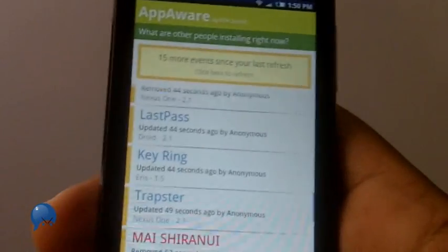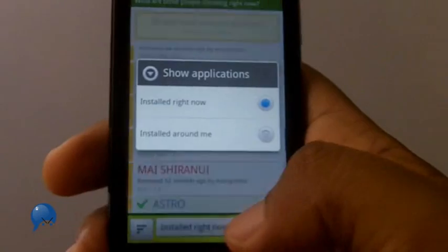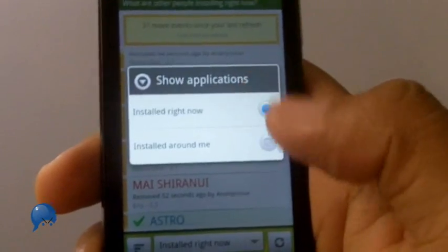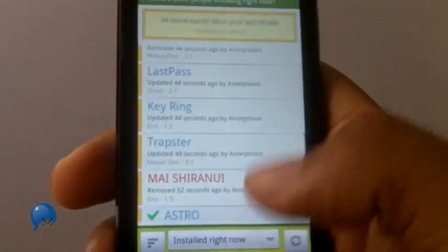It'll report that back to the app, so Keyring will just keep increasing and more people will become aware of it. You can see what people are installing right now, or you can click the little bottom button to do 'Only Around Me.' So if you're in Melbourne, Australia, you can see what your fellow Aussies are installing.